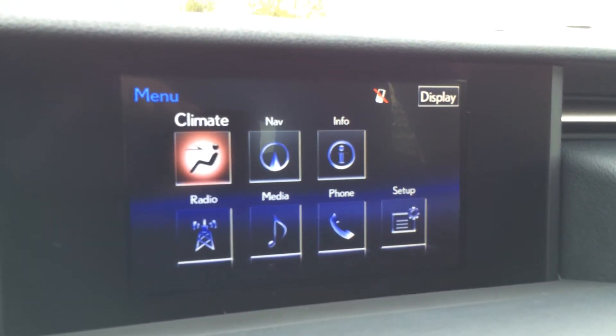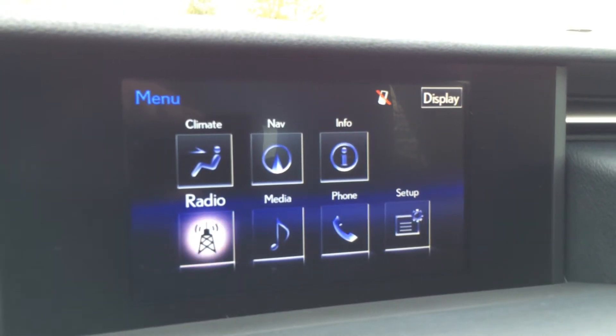You can control climate from here, as well as the nav, information, your phone, screen, and audio.